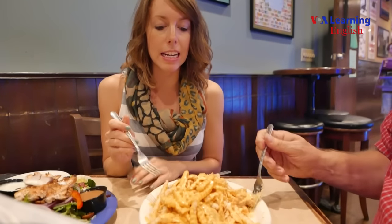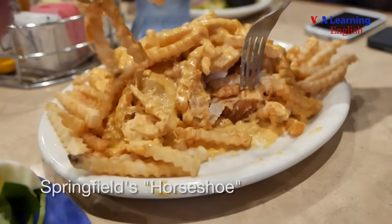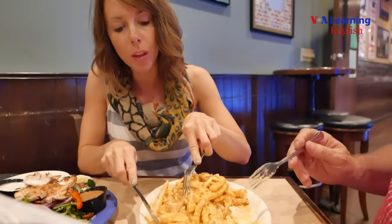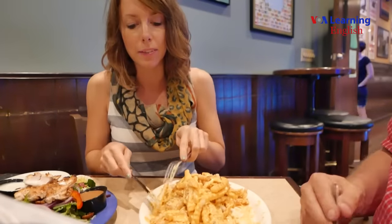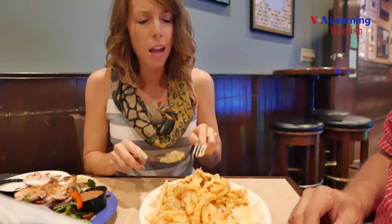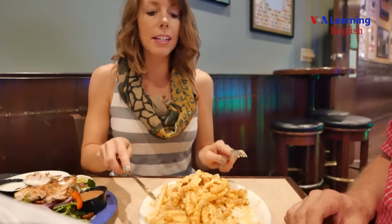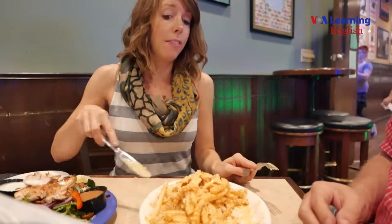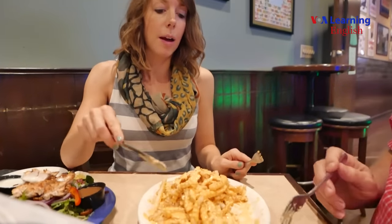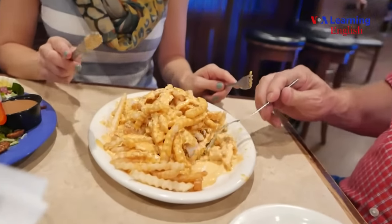What we have here is the Springfield specialty, the horse chute. The ingredients: underneath all of the french fries is a thick piece of Texas toast. On yours you got a fried walleye fish, and they top that with a lot of french fries, and then they top that with a lot of cheese. And it is really, really good.